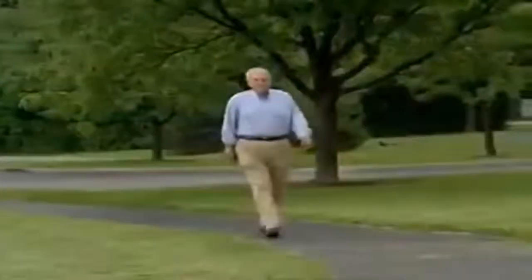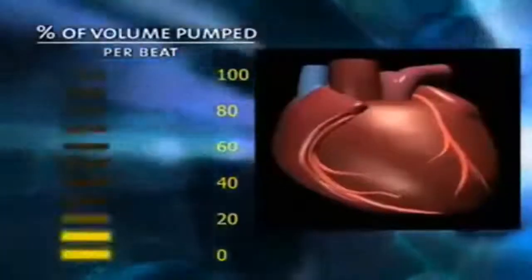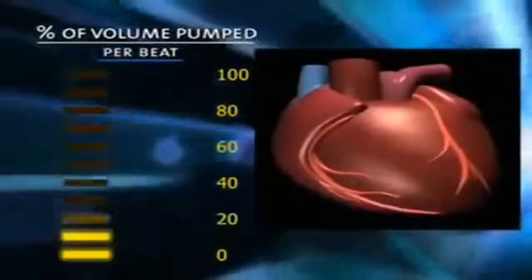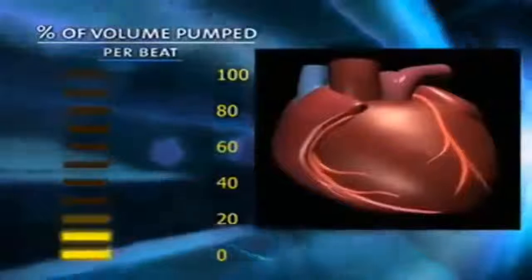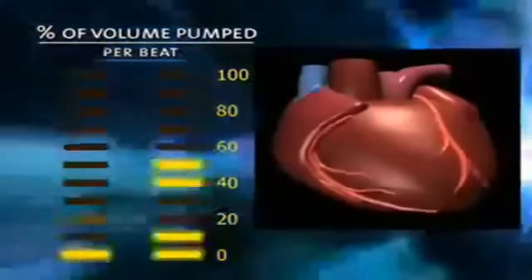Two years ago, Leo Boston was diagnosed with congestive heart failure. He was wheezing, experiencing fluid retention, getting out of breath climbing up the stairs. The problem: the ejection fraction, or pumping power, of Leo's heart was only 10-15%, compared to the 60% or better of a healthy heart.